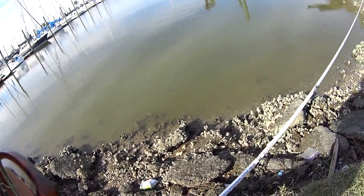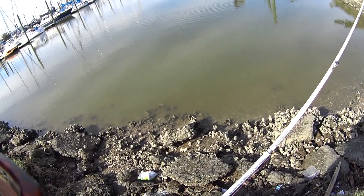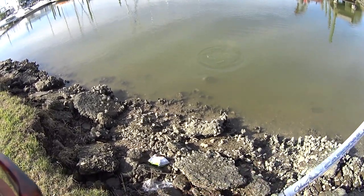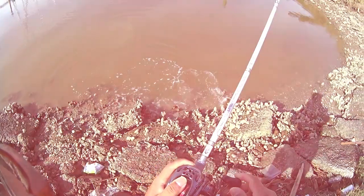Number six: fish the tides. Flounder love moving water and in my opinion they are much more active during tidal movements than during slack tide. They also seem to be more active during an outgoing tide.